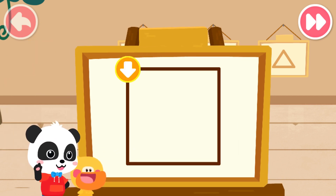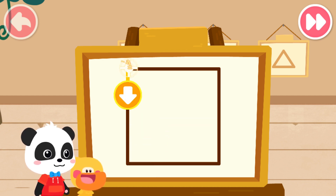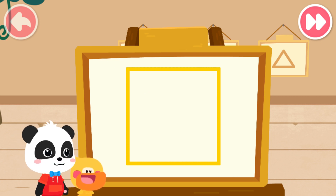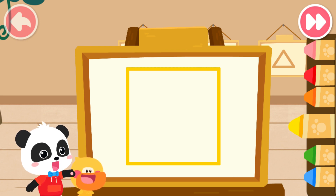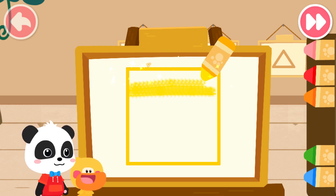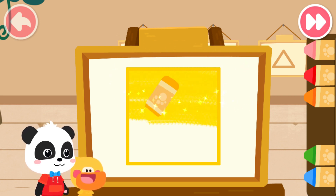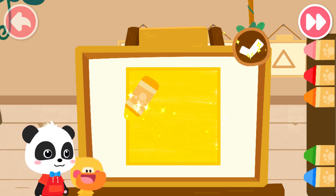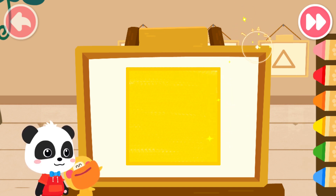First, we have to draw the shape of the little elf. Follow the direction of the arrow and draw the shape. Great job! Then, color the little elf with the color you like. After you finish coloring, tap here to confirm. Looks great!